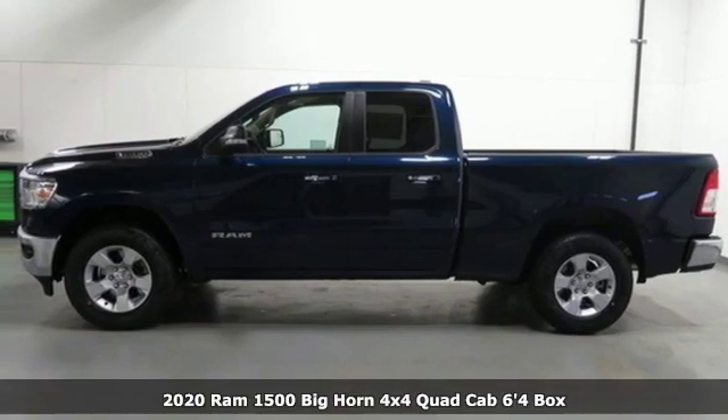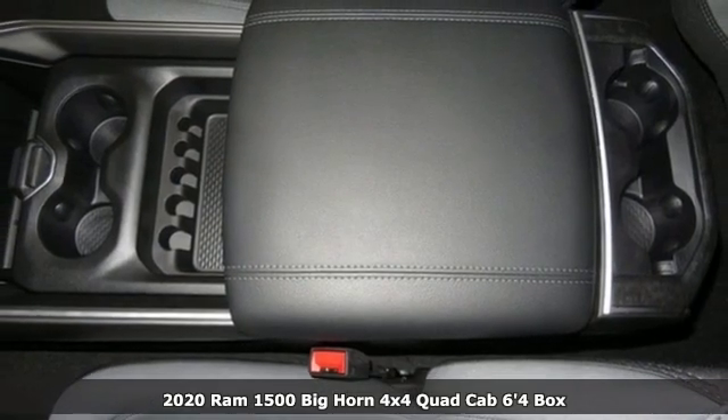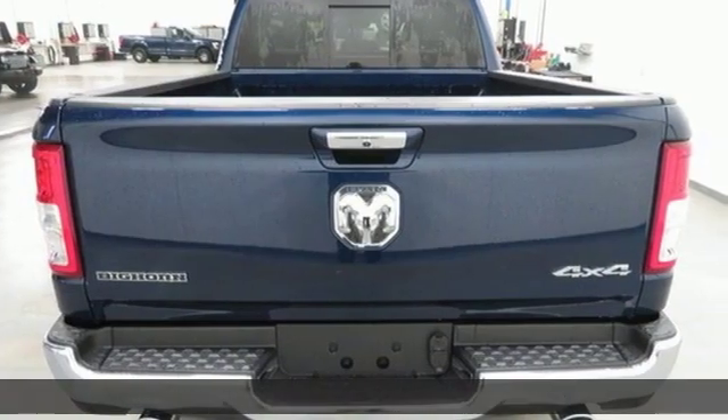Here's a new 2020 Ram 1500. Engineered to get things done. Engineered to be a Ram. It boasts an impressive list of features like these.